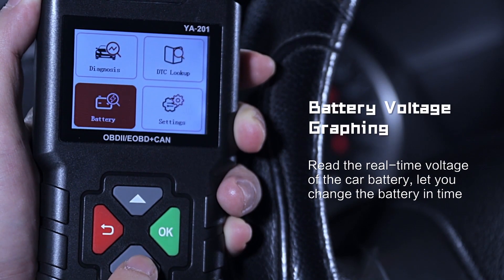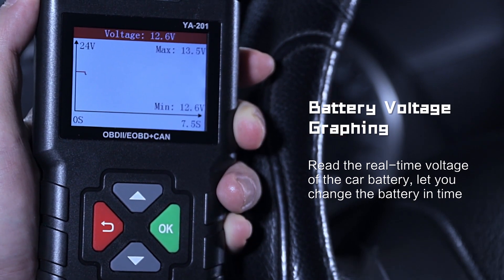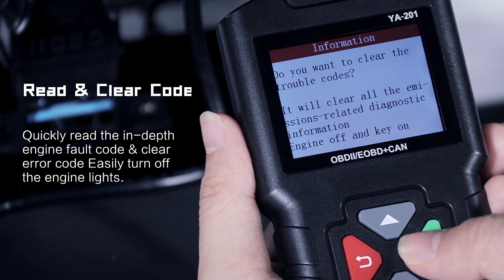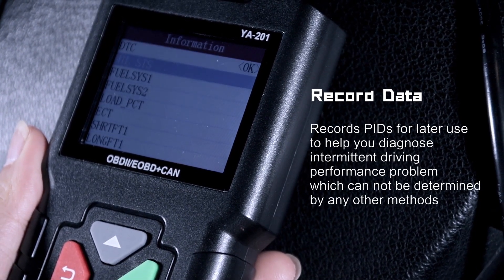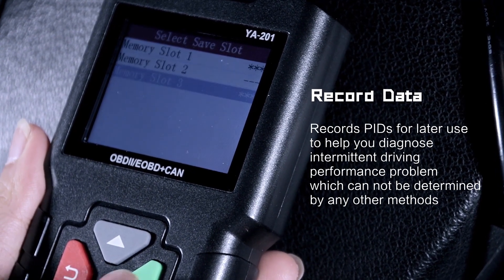Graphs accurate realtime battery voltage like a professional battery tester, helping you change the battery in time. Read and erase fault codes, and record data PIDs for later use, helping you diagnose intermittent driving performance problems that cannot be found by other methods.